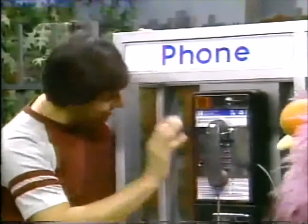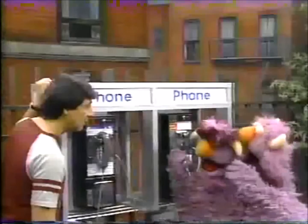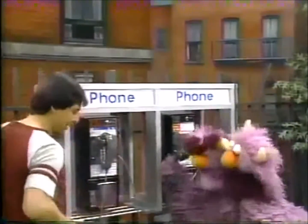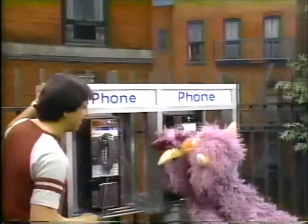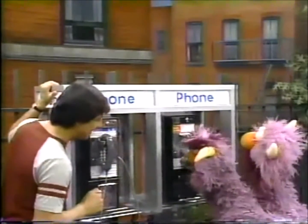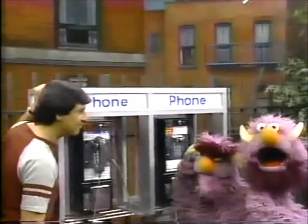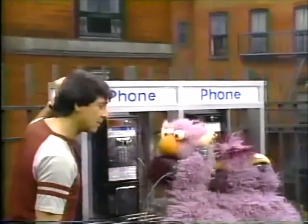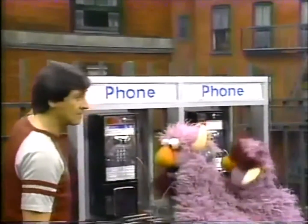You have the idea — that's right! But in order for it to work, you have to call somebody so you can talk to them. Here's a dime right here. I'll put it in there. Now you got to know the number of the person you're calling, and you dial it. Now wait for them to answer. Oh, hello!